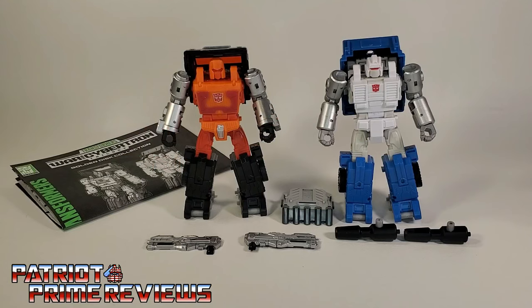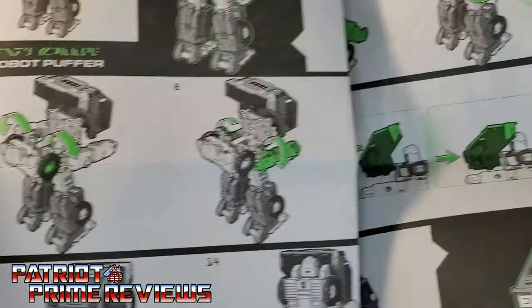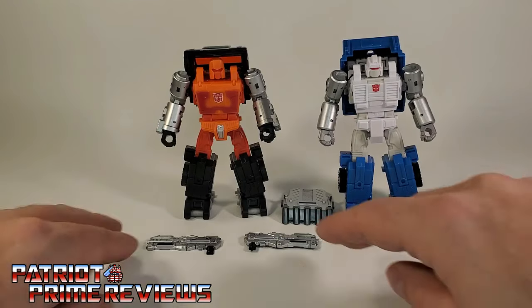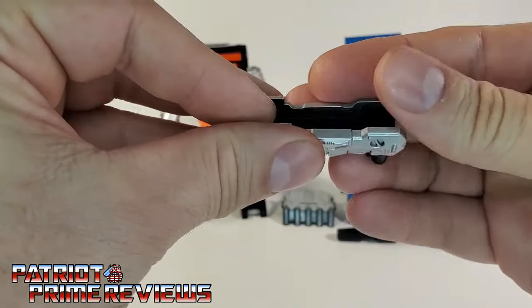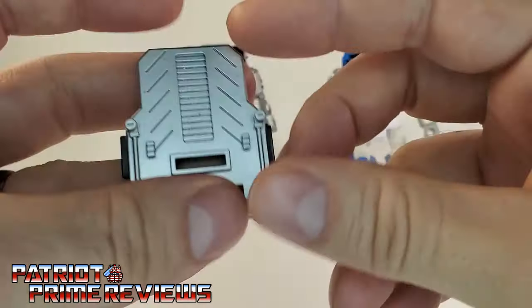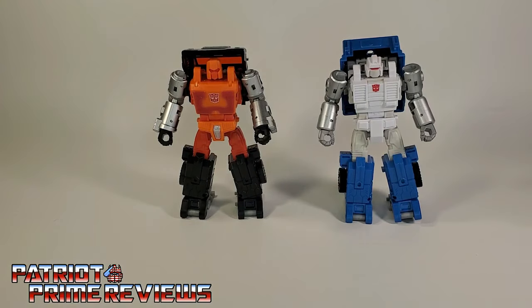Once you get your Amazon Golden Disk Collection 2-pack of Road Ranger and Puffer all open and out of the packaging, you'll see they come with a sheet of instructions covering both figures — very well illustrated and easy to follow. You also get accessories: Road Ranger's two halves of his gun that can combine together to form one really cool looking blaster, Road Ranger's shield, Puffer's two black cannons, and of course Road Ranger and Puffer themselves.